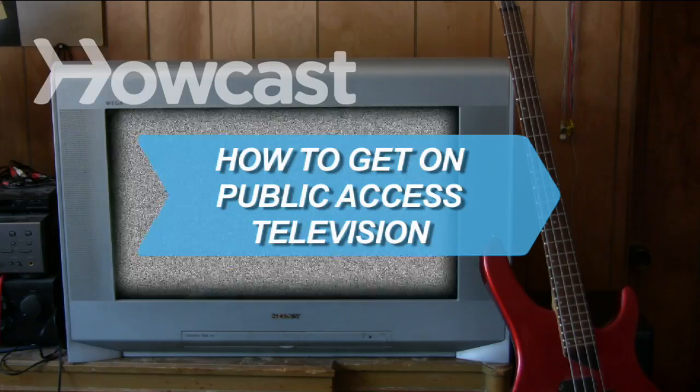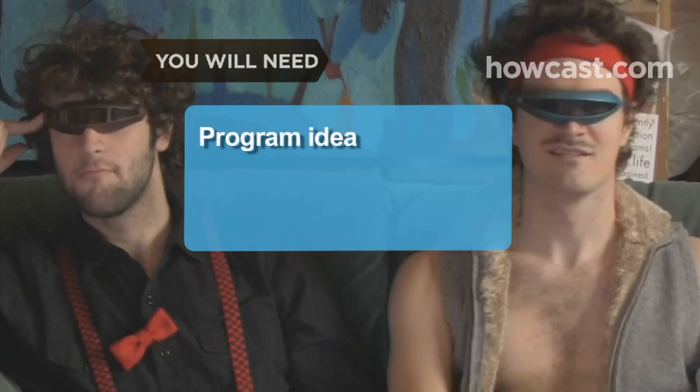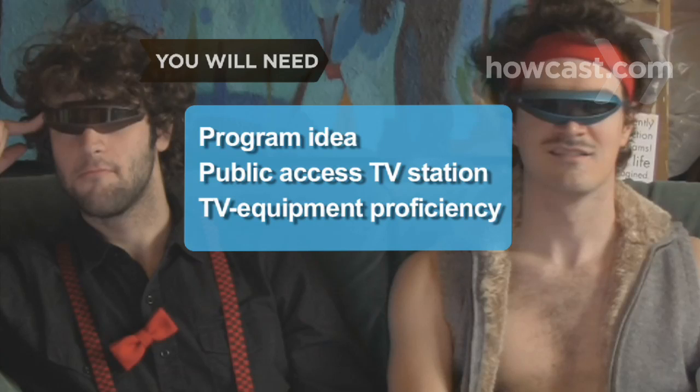How to Get on Public Access Television. Get your message to the masses by scoring a slot on your local public access station, which is a channel that is made available to the general public. You will need a programming idea, a public access television station, and proficiency with TV equipment.